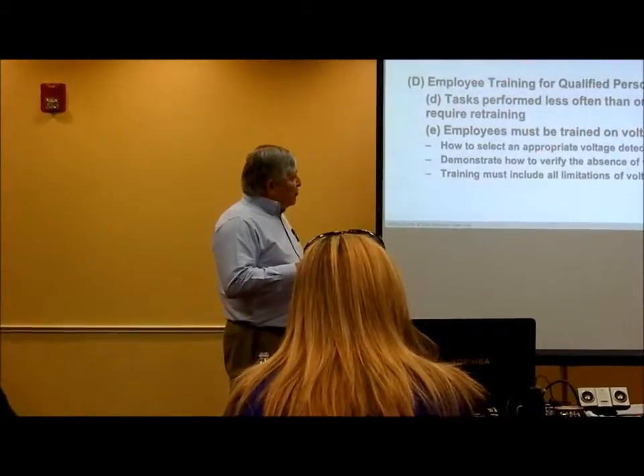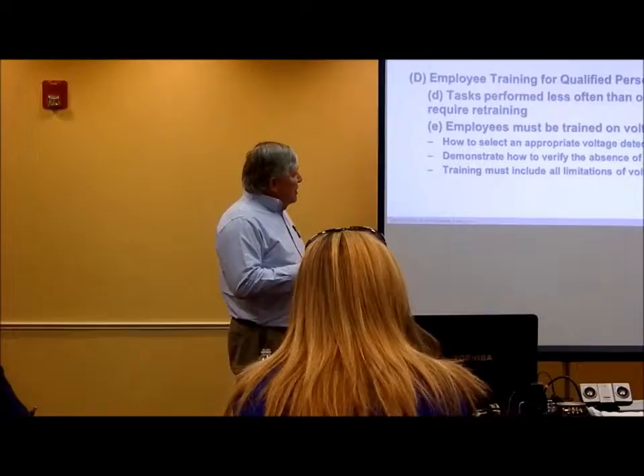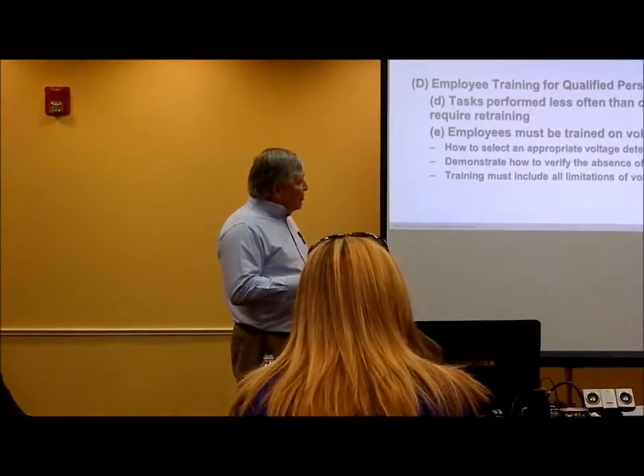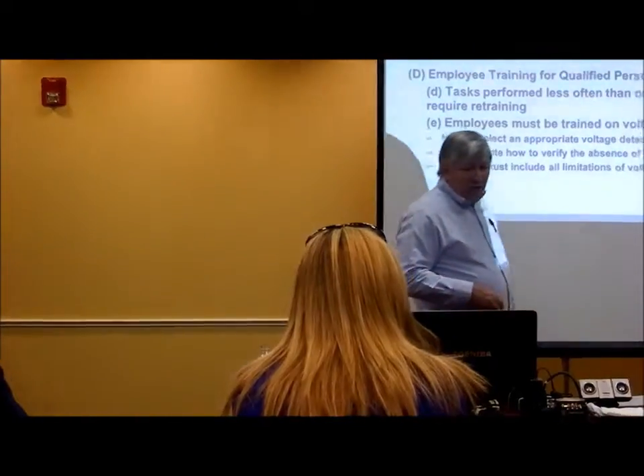The employee has to be trained on voltage detectors: how to select the appropriate detector, demonstrate how to verify the use of the voltage detector, and the training must include all limitations of the voltage detector.